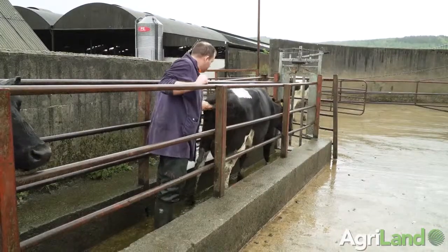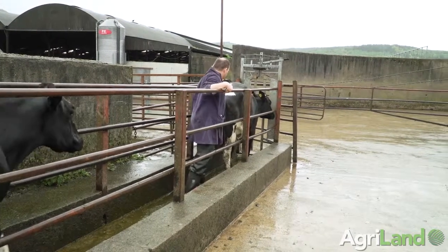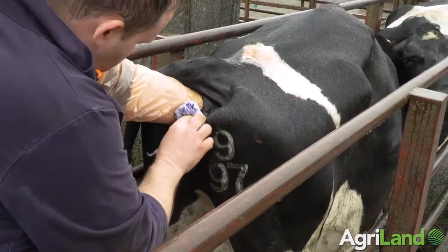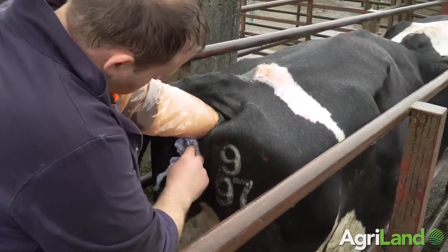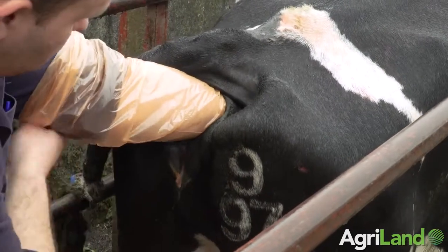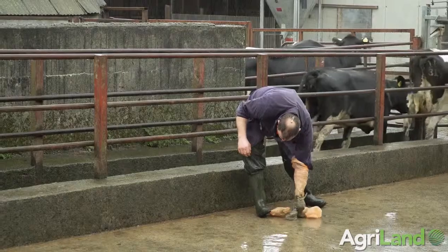Munster Bovine — obviously a third of the cows in the country are in Cork — they have 11 bulls on their programme, and we alternate bulls as well, but we have six bulls on ours, so that's 17 bulls on fresh in Ireland. I don't see why you couldn't add another 10 bulls to it.